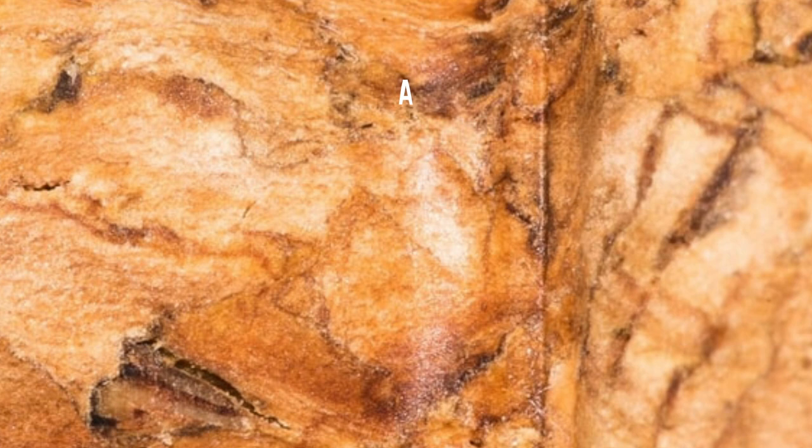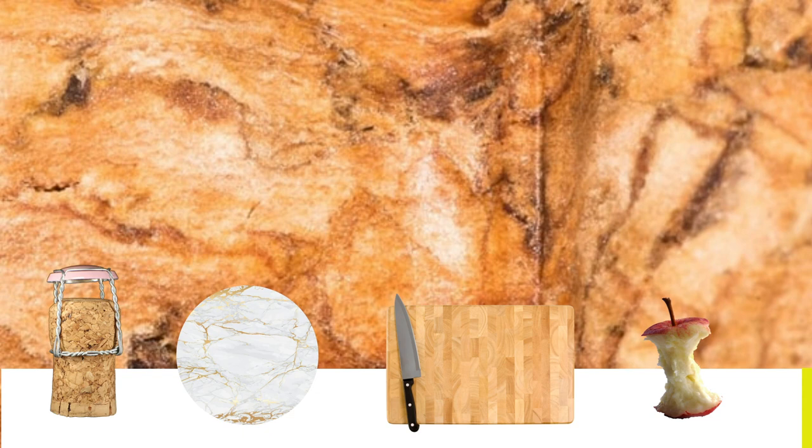Picture number six. What do you see here? Is it A. A bottle cork, B. Marble, C. A chopping board, or D. An apple core?